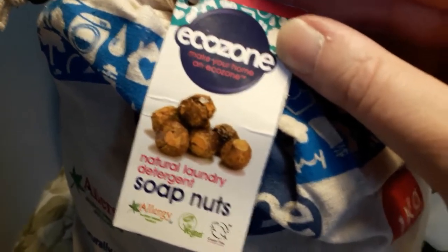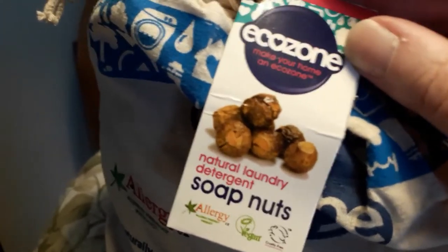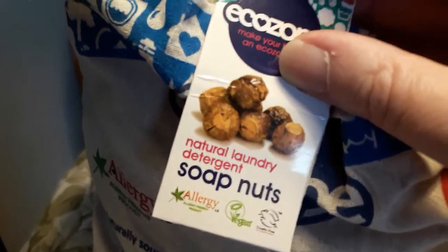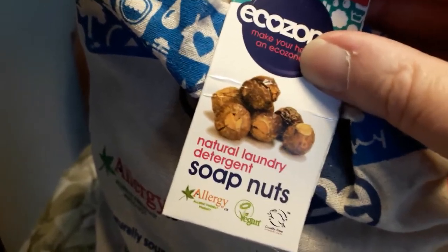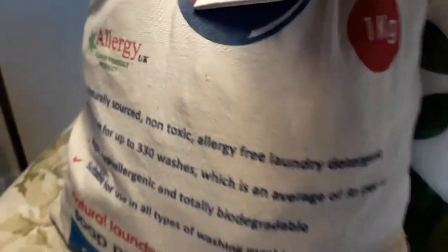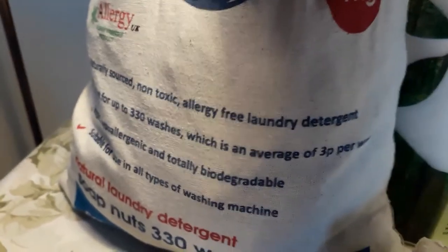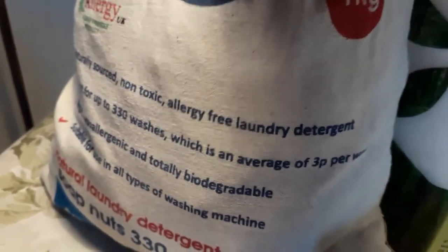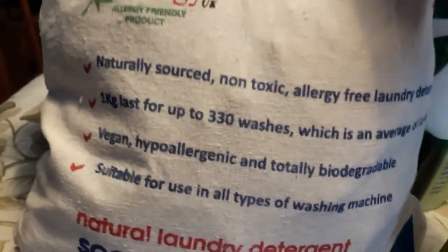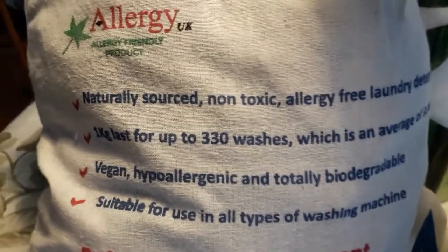I'm happy with them so far and I'll probably do a separate video on them. Basically they're a natural laundry detergent — they're called nuts but they're actually the fruit of a tree in India. They're allergy-friendly, naturally sourced, and non-toxic. Some people online have switched back to regular washing products because this is technically more of a soap than a detergent. One kilogram lasts up to 330 washes.